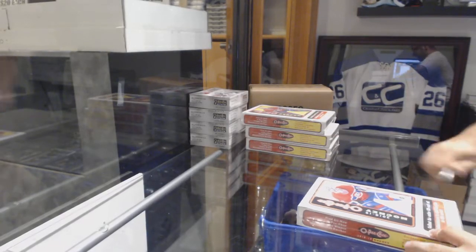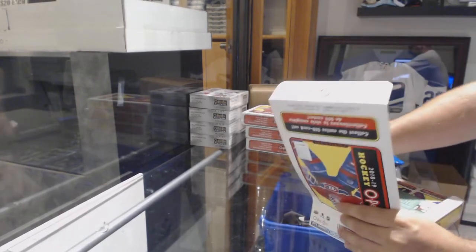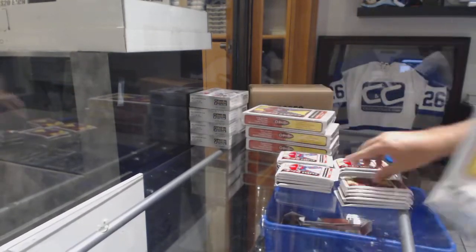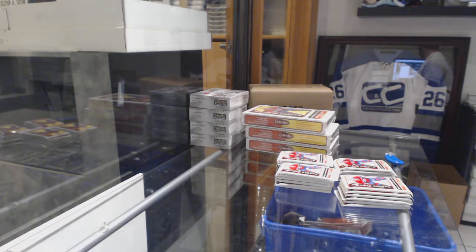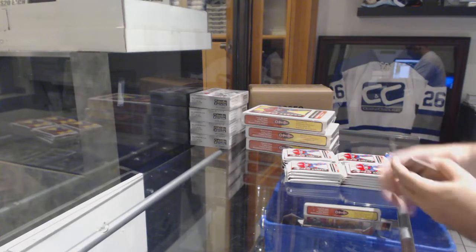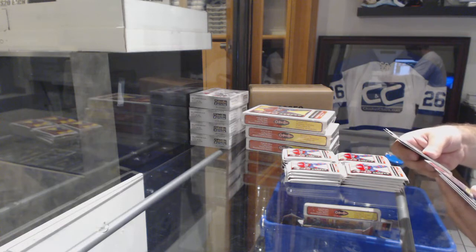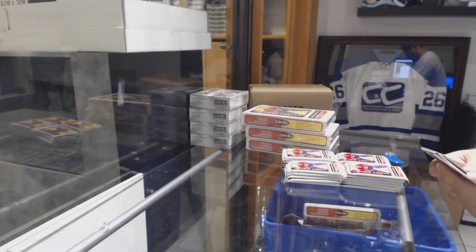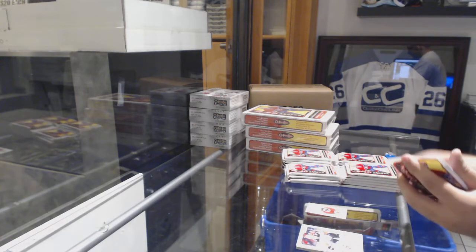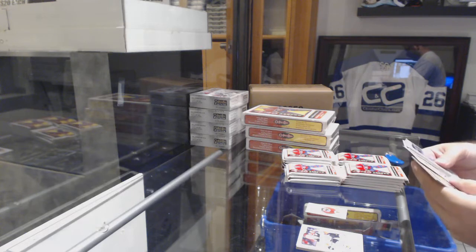Here we go, starting off CC break number 8881. We have the four box OPG 18-19. We've got what looks like cardinals — trying to make sure these are not regular ones. A mini of Corey Crawford for the Hawks; all the other cards are part of the base.